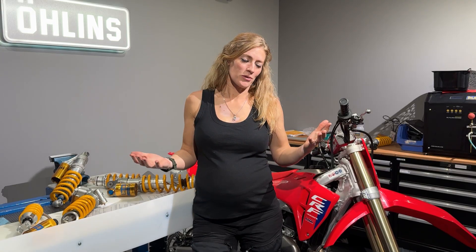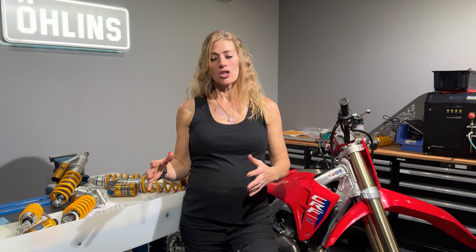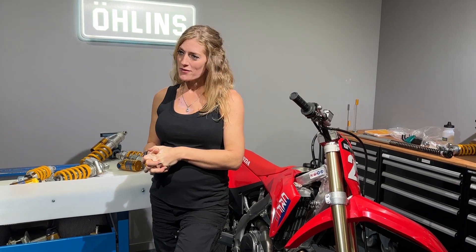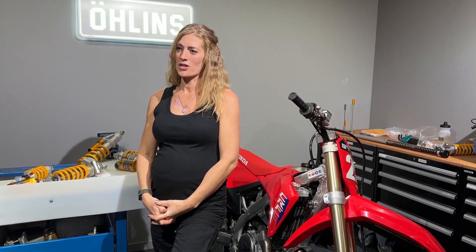We all know motorcycles have a lot of technology in them. There's so much going on, and it can be really overwhelming trying to work out which bits of information we really need to know about and how we can utilize our time and resource to learn the most important things. This video is in a series partnering with Öhlins Suspension, talking about suspension with the aim of trying to empower more of us to take control of our suspension and get it set up better on our motorcycles.